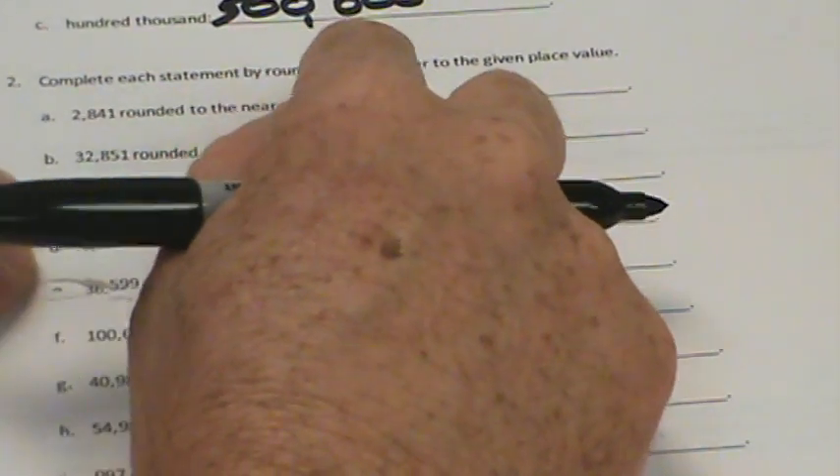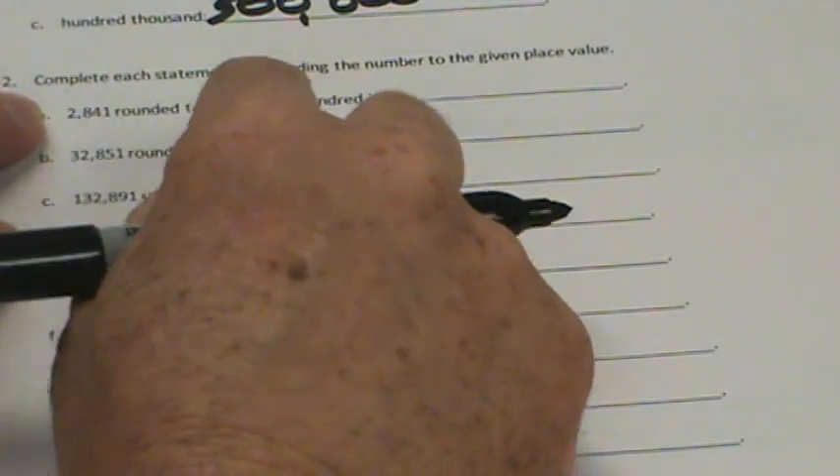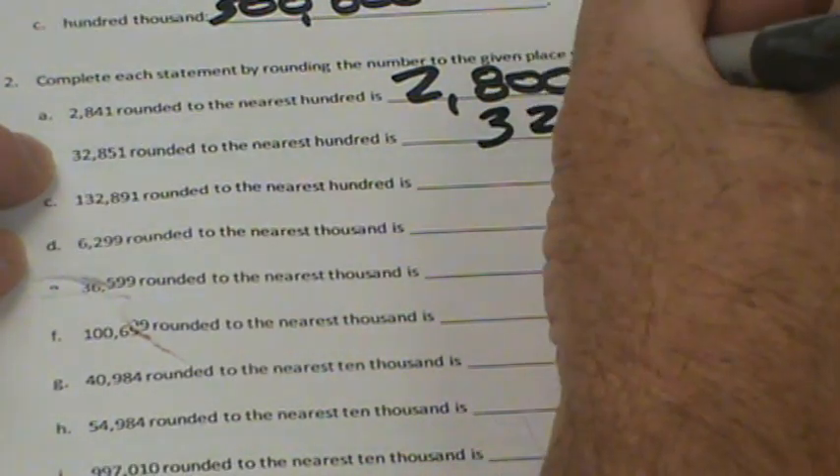It says complete each statement by rounding the numbers to the given place value. 2,841 rounded to the nearest hundred is 2,800. 32,851 rounded to the nearest hundred — there's our hundred, it's a little greater than 50 — so we'd round it to 32,900.